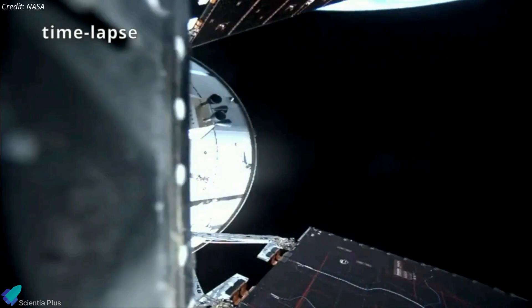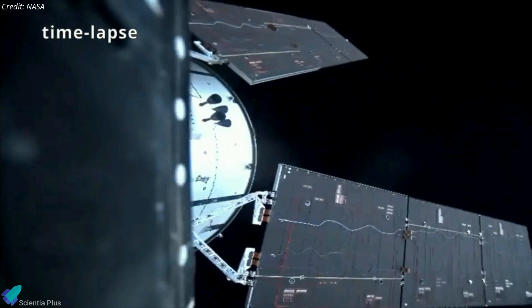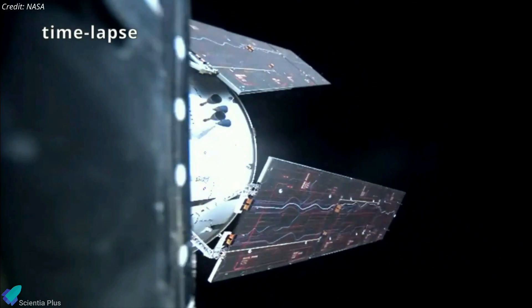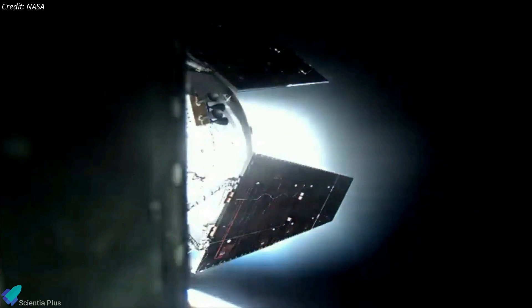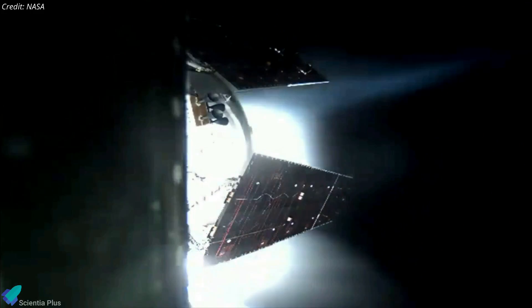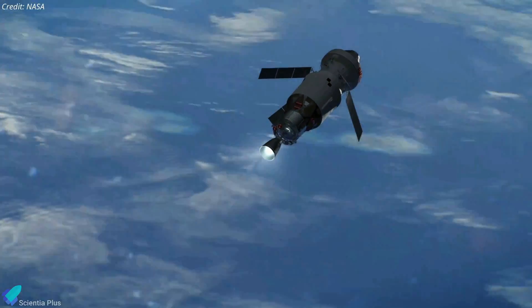The stack then entered a coast phase, during which Orion's four solar arrays were deployed. The deployment of the arrays took approximately 12 minutes to complete. About an hour and 40 minutes after liftoff, the upper stage ignited for a lengthy 18-minute translunar injection burn, sending Orion on a trajectory that will intercept the moon on November 21.